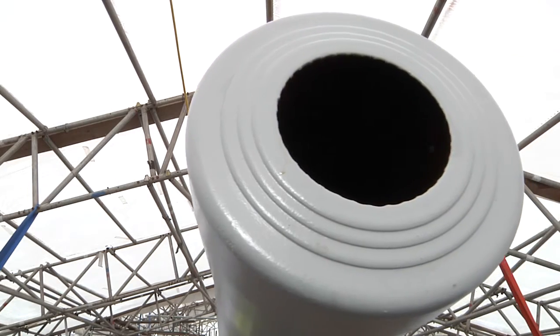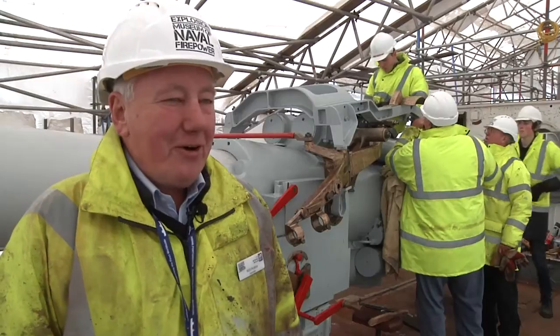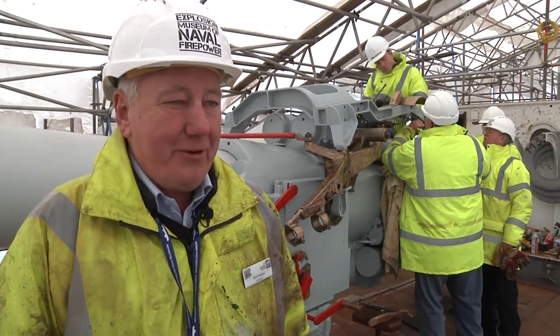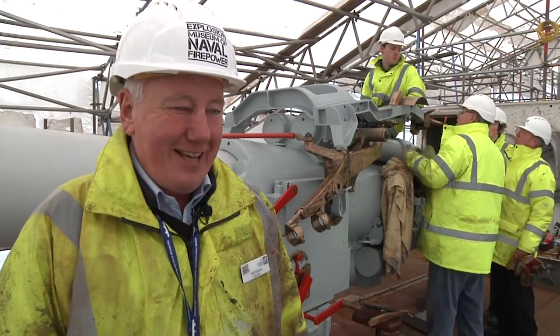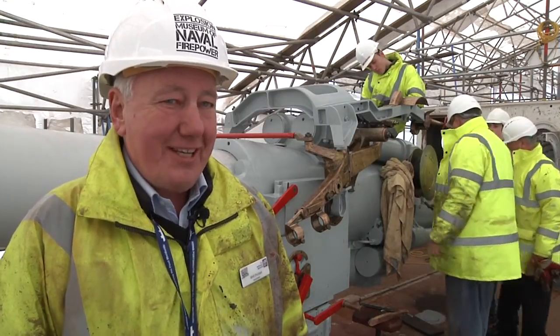And will it go bang, Wilf? I'd like to think so. Unfortunately not. I think if we tried it, the barrel would give in before the breach and the shell and the explosion. But it's a nice thought — we don't want to upset the Commodore's dockyard too much either.